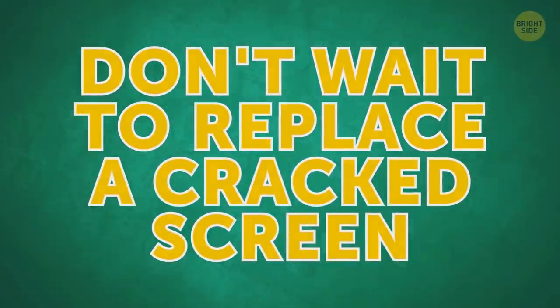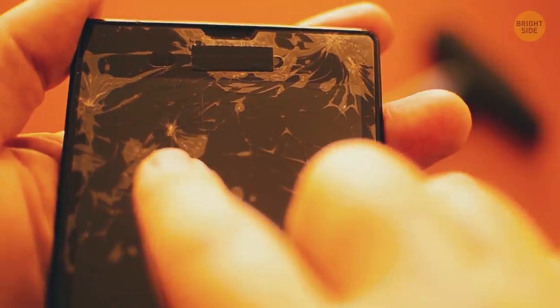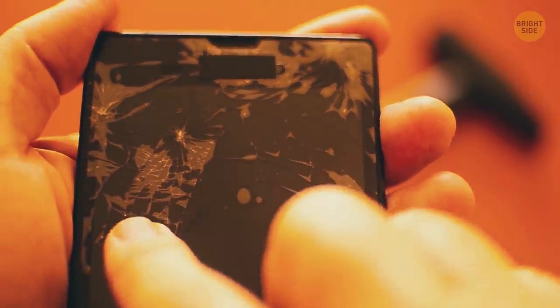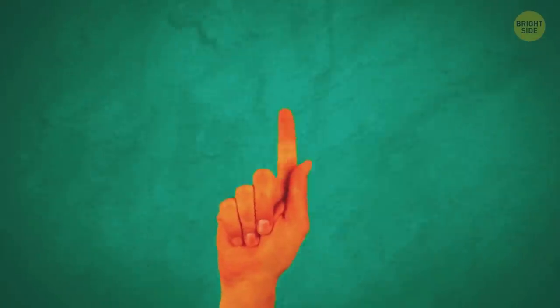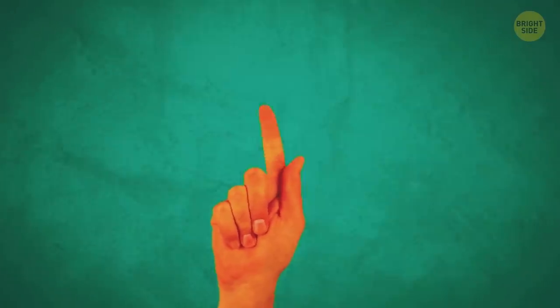Don't wait to replace a cracked screen. Otherwise, dust, grease, and oils from your fingers will get into the cracks. It can eventually make the screen stop working whatsoever. You might also get a cut while running your finger over the broken glass.